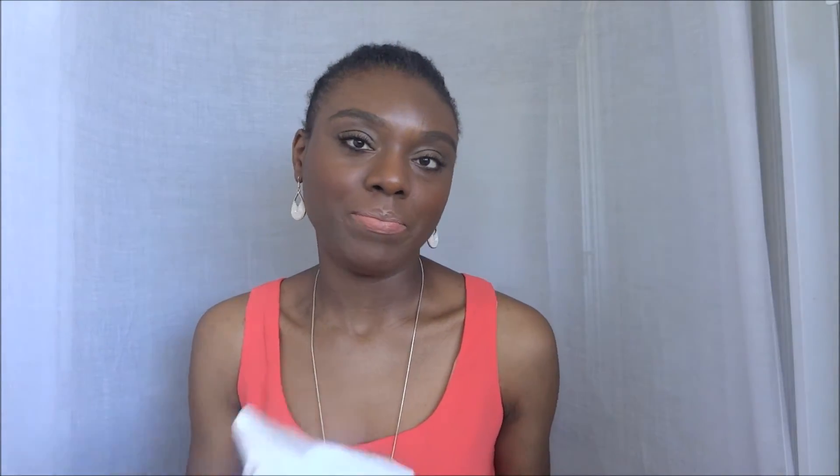The last place I had to stop is Boots, of course — you can find Boots everywhere in London. The only product I got there is the oil-infused micellar water by Garnier. I got this because I've been using the regular micellar water by Garnier for a couple of years now and it works great for me. This one, because it has oil infused, is supposed to remove even waterproof makeup. I haven't used it yet but I hope it works great.